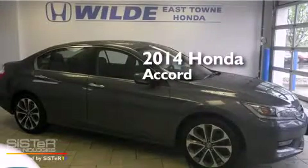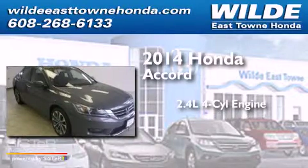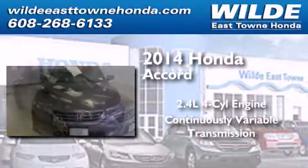This is a 2014 Honda Accord. It features a 2.4-liter, 4-cylinder engine and a continuous variable transmission.